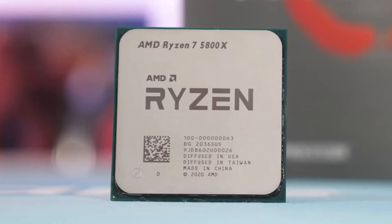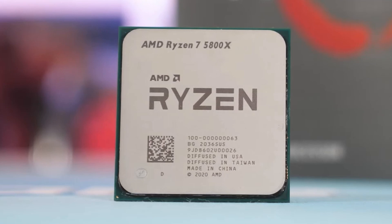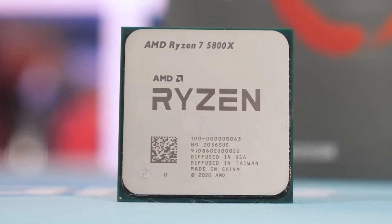Which GPU are you picking? Let me know in the comments. And if this helped, like and subscribe for more quick PC hardware recommendations.